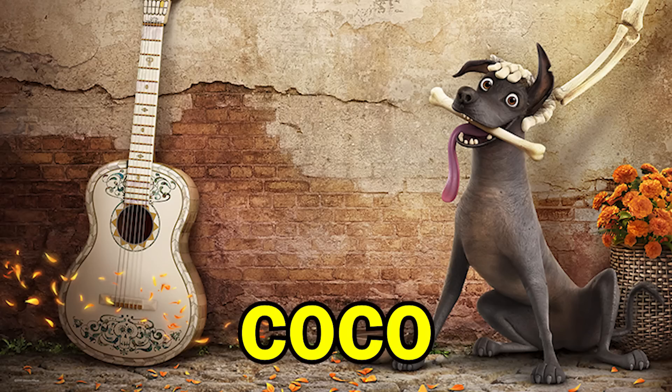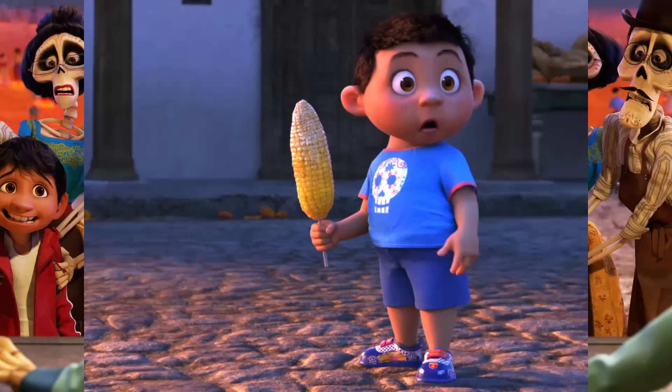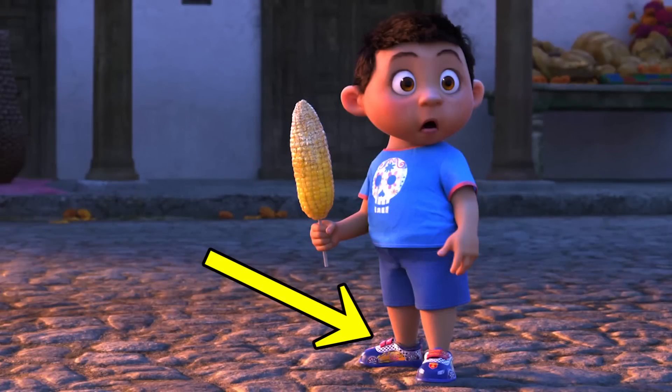As always, Pixar have included an easter egg to their upcoming movie in the current film. After Cars 3, Pixar is releasing Coco, a Mexican Day of the Dead story. There's already a Cars easter egg in Coco where a young boy is wearing a pair of shoes that sports some Lightning McQueen stylings.